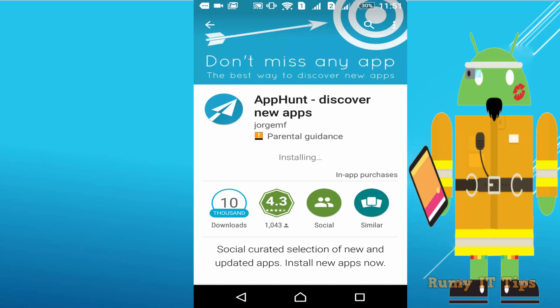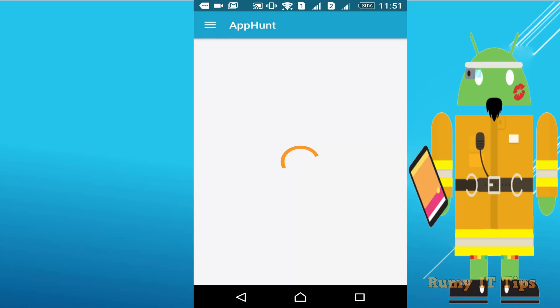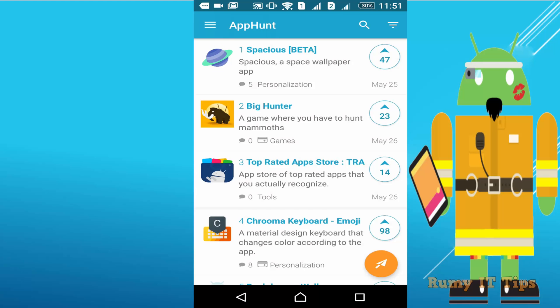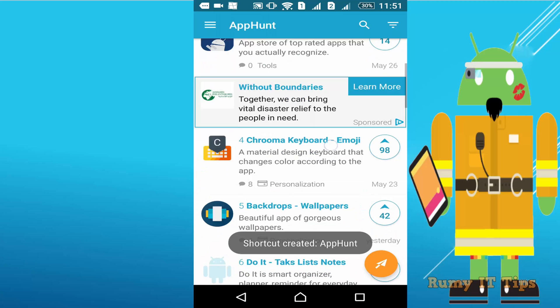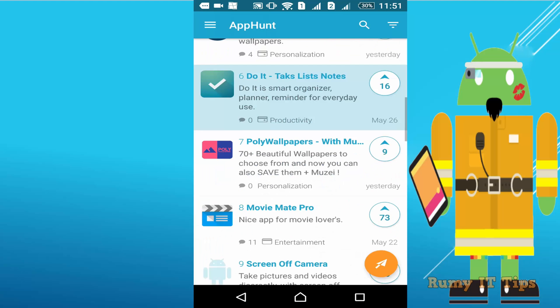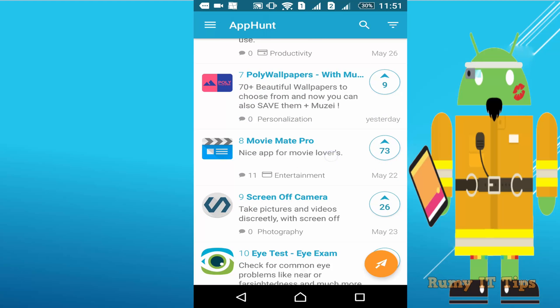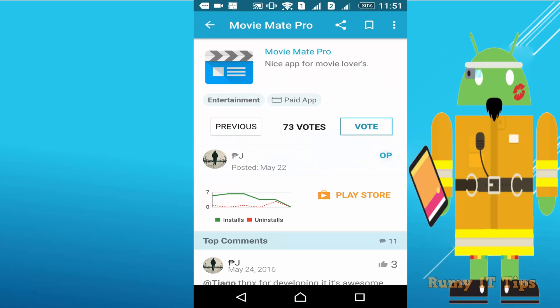App Hunt will notify you. If you just open it, as you can see, all the apps are listed day by day — you get new app information. Different new apps, whatever apps are being updated in the Play Store, are going to be updated here. For example, Movie Made Pro is showing up here.